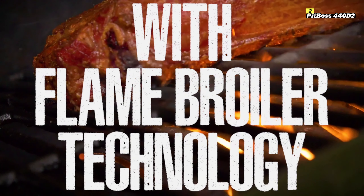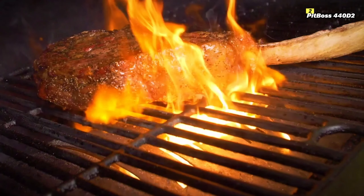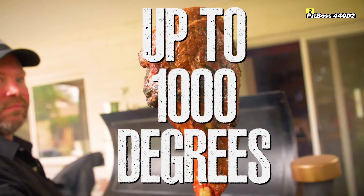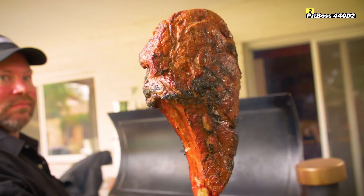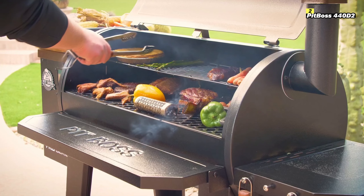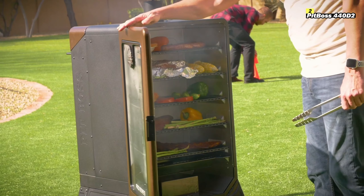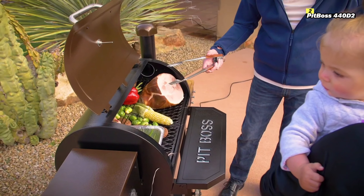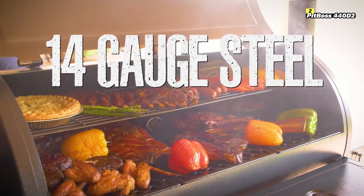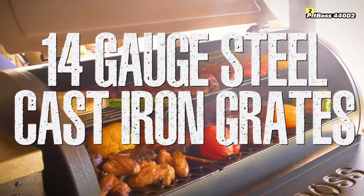One of the standout features of the 440D2 is its 8-in-1 cooking versatility. This grill is designed to handle everything from grilling and smoking to baking and roasting, making it a versatile tool for a variety of cooking styles. With its digital control board and easy-to-use dial-in temperature control, you can maintain precise cooking temperatures ranging from 180 to 500 degrees Fahrenheit, giving you full control over your cooking process.